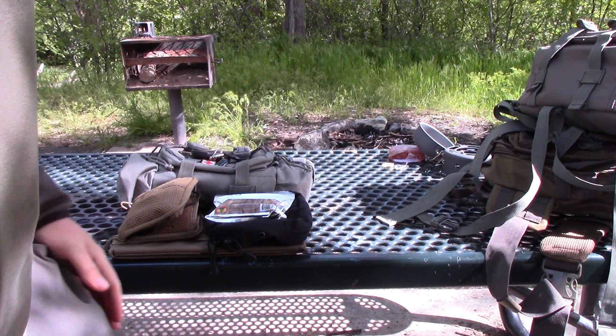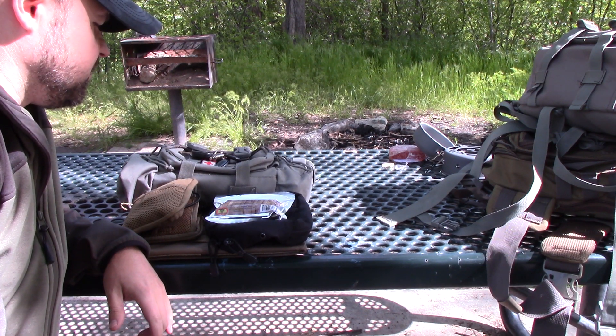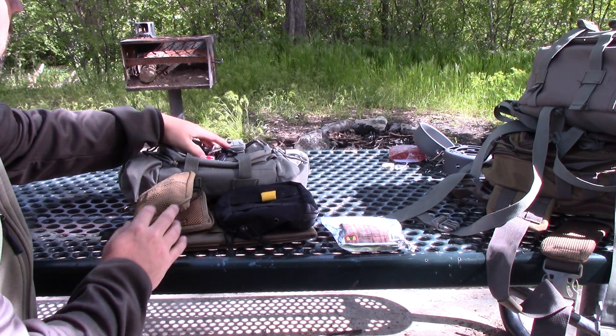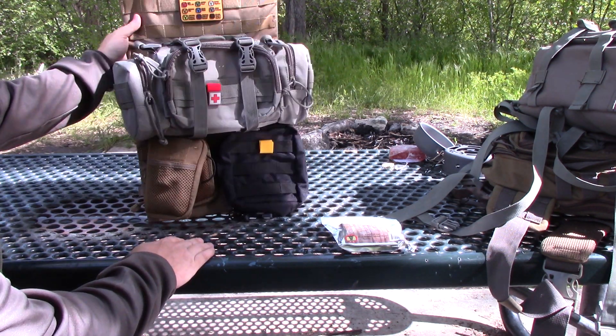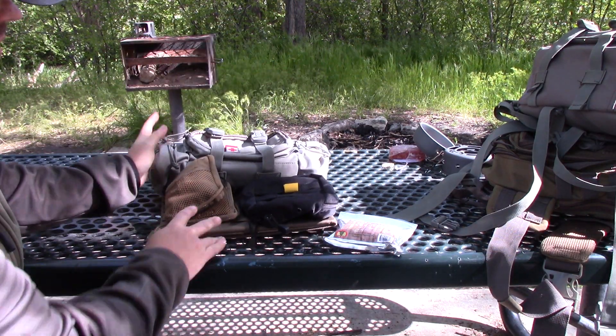I'm talking about a couple of cool new medical kits that I discovered here at PrepperCon this year. I've got one of them right here, and I've actually got one in my 3B gear bag here, and we'll kind of go over that a little bit too.